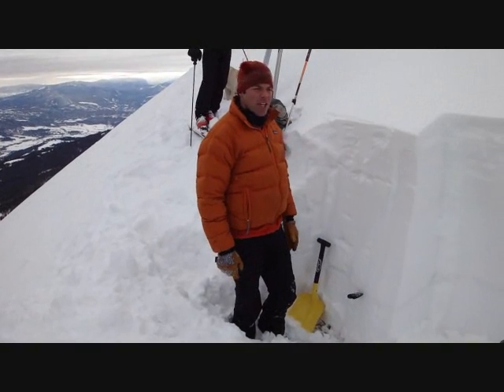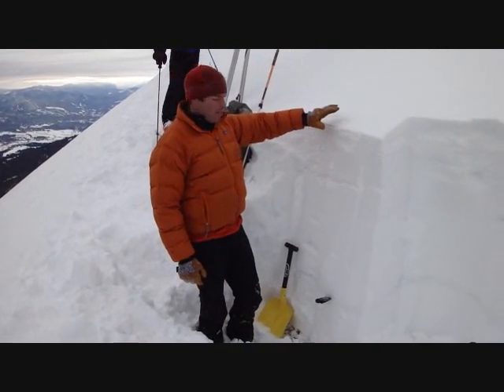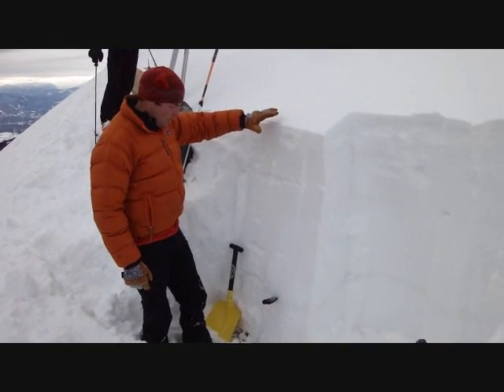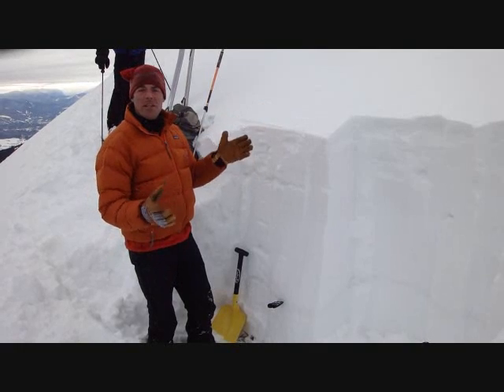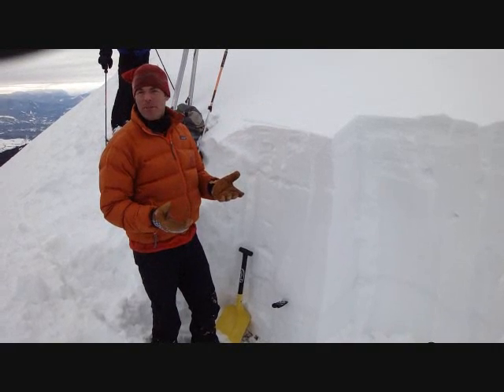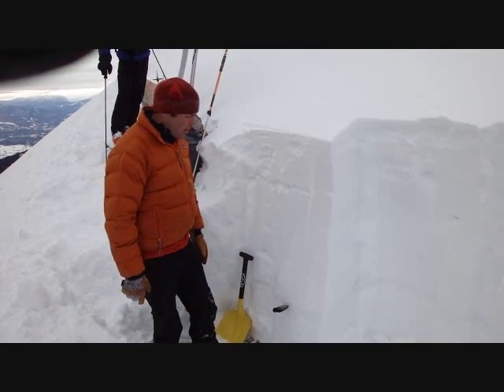Saddle Peak, November 30th. First thing I noticed when we got here is the overall snowpack depth. We're about 130 centimeters, which is great. What that means is it's a deep snowpack, and when we get these cold temperatures, we'll be able to handle the cold weather a little bit better than if it were a shallow snowpack.